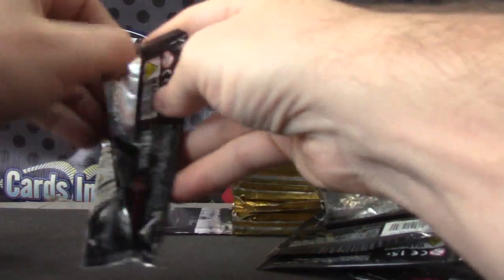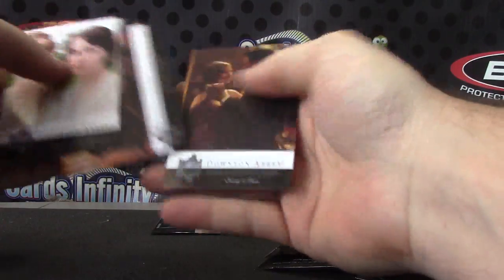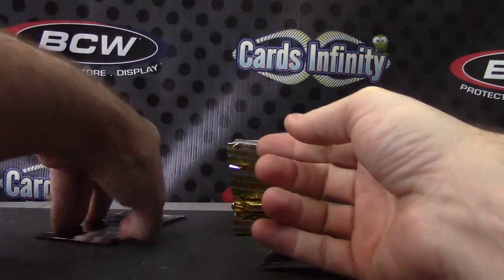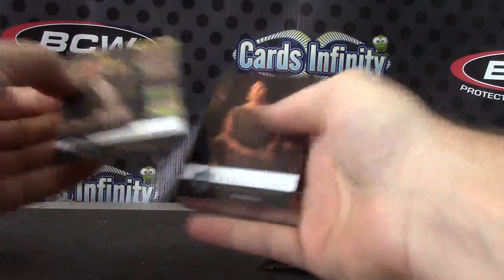Okay, two packs left. It might be one autograph in one row — I haven't opened it in a while. I can't remember if there is to be two autographs; it has to be in here, and it's not okay.